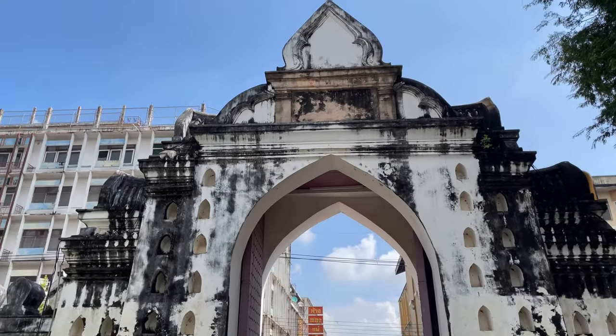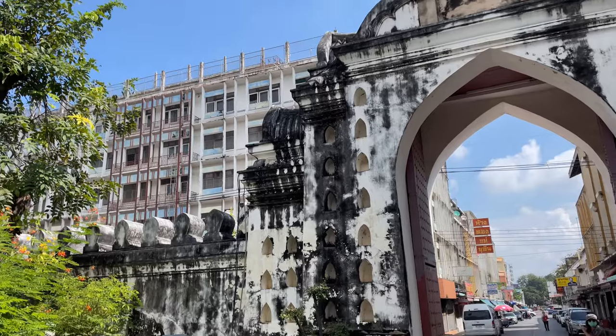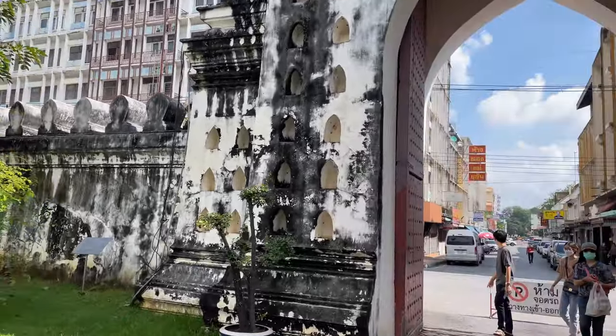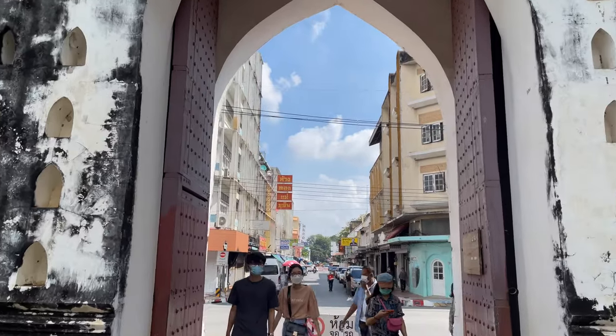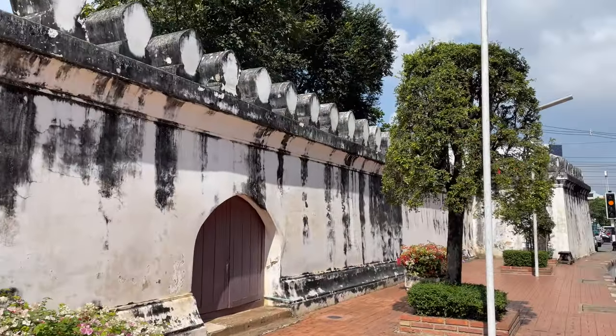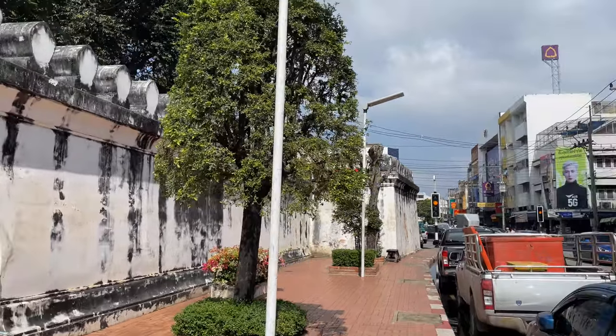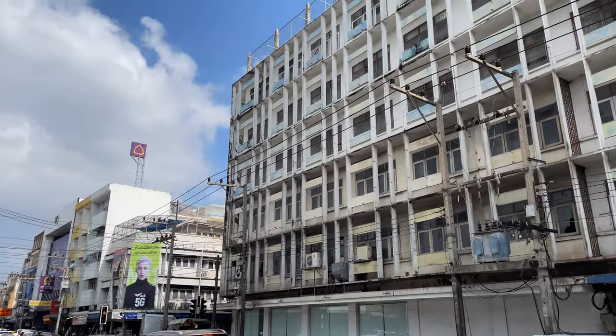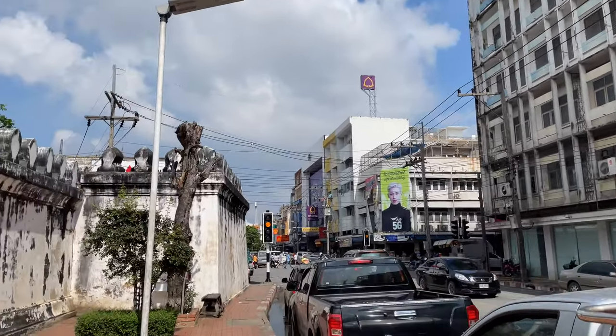This is a little bit of the outer wall here around the palace. Yeah, this is King Narai's palace, and it is definitely one that you have to stop and see when you're here in Lopburi. You can't miss it — it has this whitewashed stuccoed wall all around it, and it's just surrounded by all of Lopburi.